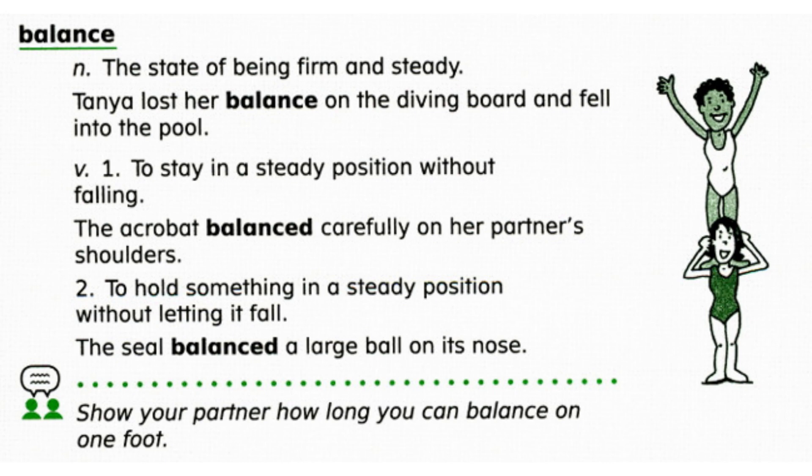To balance is to stay in a steady position without falling. The acrobat balanced carefully on her partner's shoulders. To balance is to hold something in a steady position without letting it fall. The seal balanced a large ball on its nose.